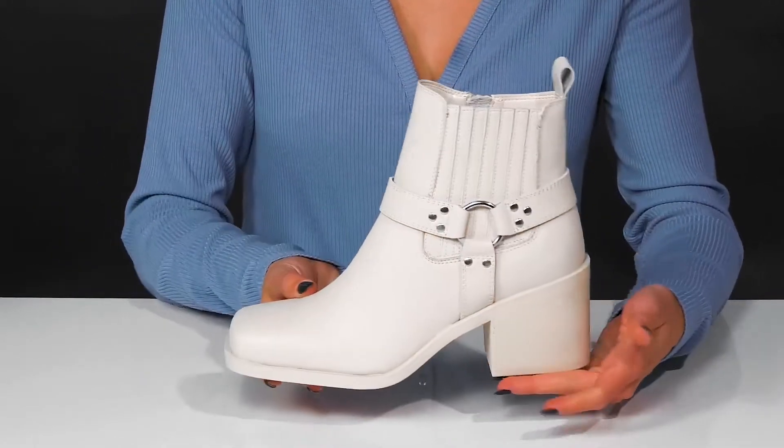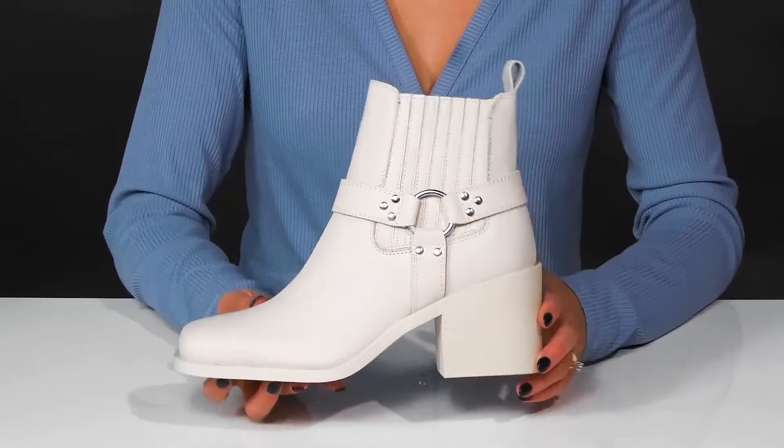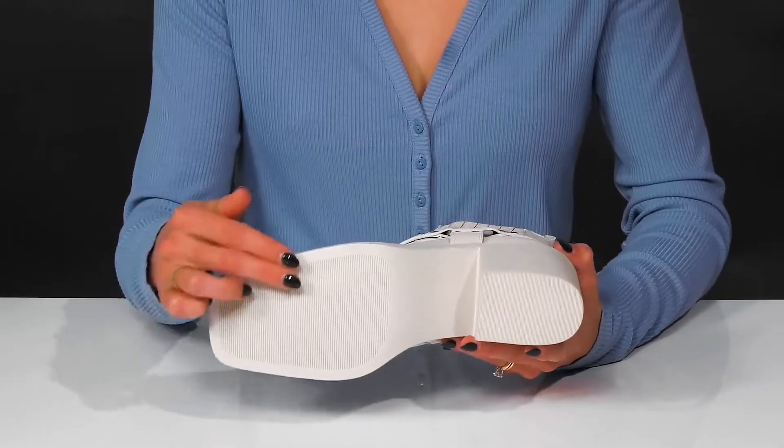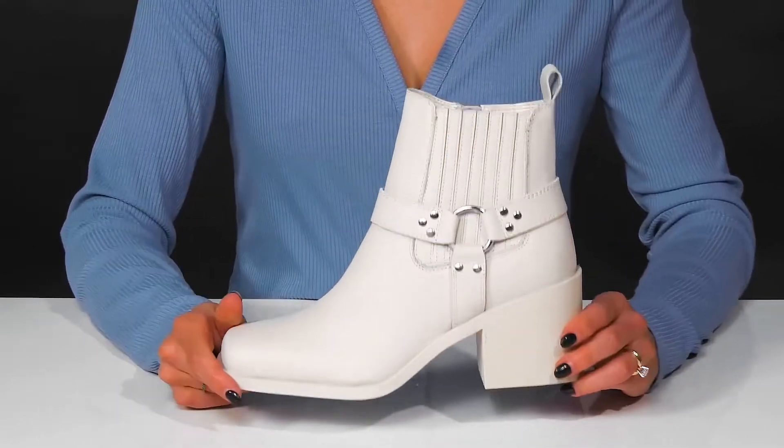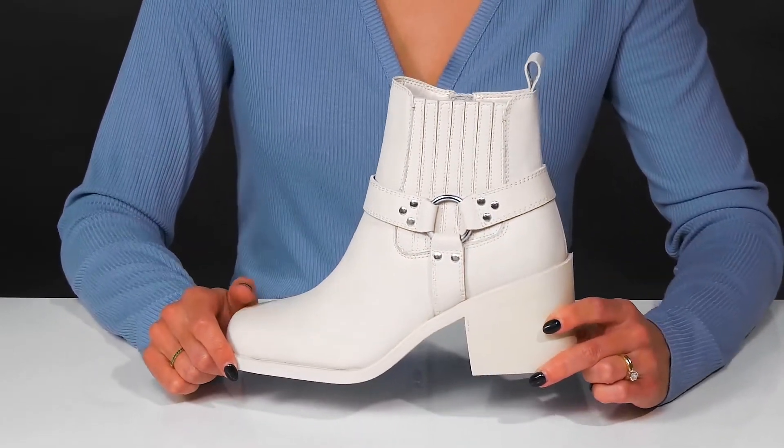The chunky block heel will make these easy for you to walk in and give you about a two and a half inch boost in height. They sit on top of a man-made outsole, and I think these will look really cute styled with some faux leather pants and an oversized sweater.